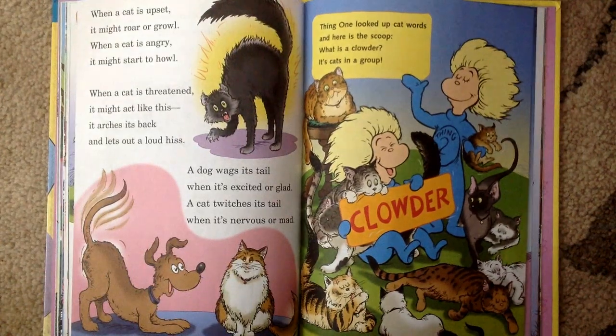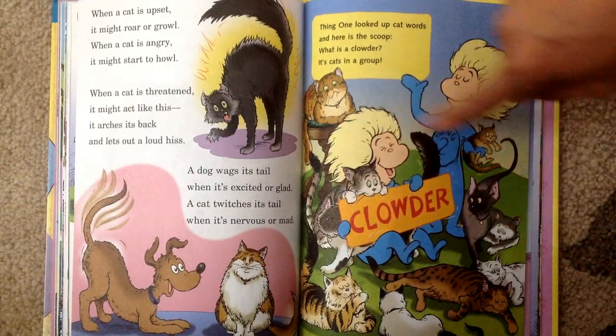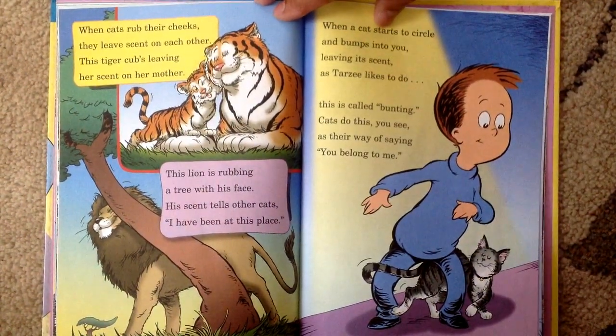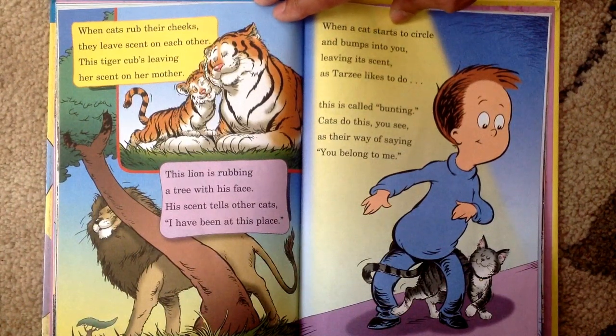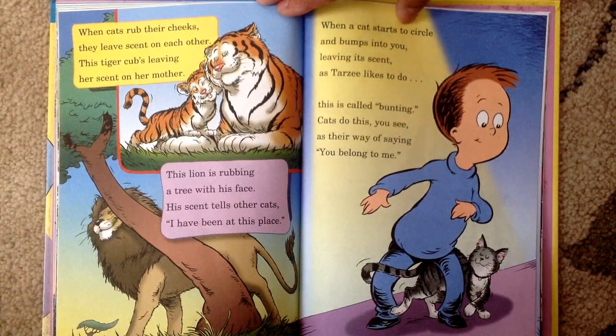Thing one looked up cat words and here is the scoop. What is a clowder? It's cats in a group. When cats rub their cheeks, they leave scent on each other. This tiger cub's leaving her scent on her mother. The lion is rubbing a tree with his face. His scent tells other cats, I have been at this place. When a cat starts to circle and bumps into you, leaving its scent as Tarzee likes to do. This is called bunting.